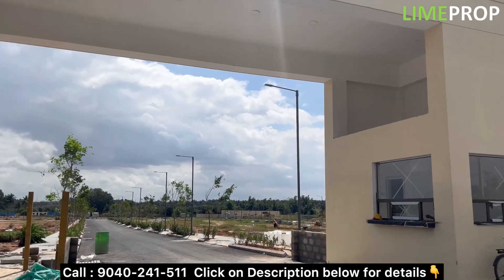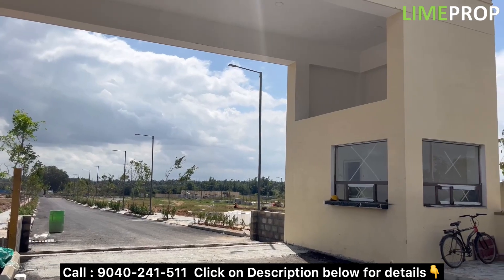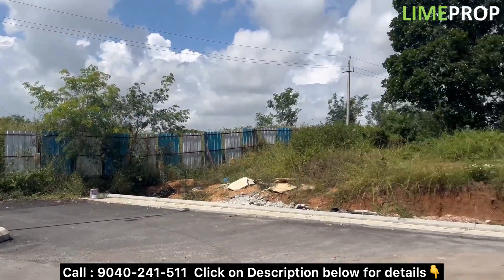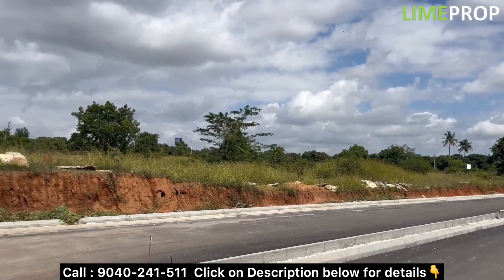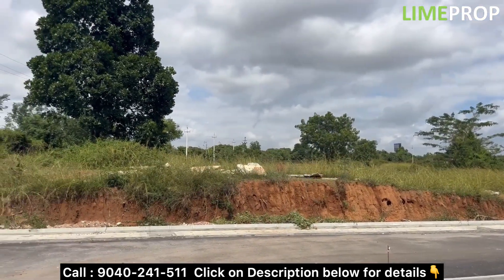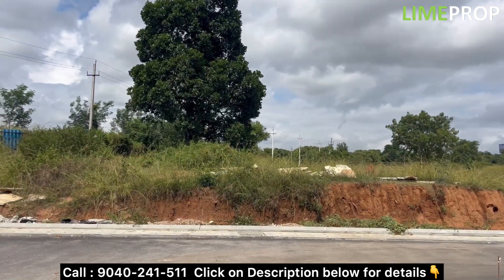Since this is a mixed development project, everything will be there in the township itself. Apart from that, Prestige Tech Cloud is nearby, and Prestige Forum Mall is also coming up. A lot of development is happening, and when the metro will be connected it will be just 2 km from this place. This location is Shettigar or you can call it Bikahli Road, and this is going to be the entire township for Phase 2 of this project.